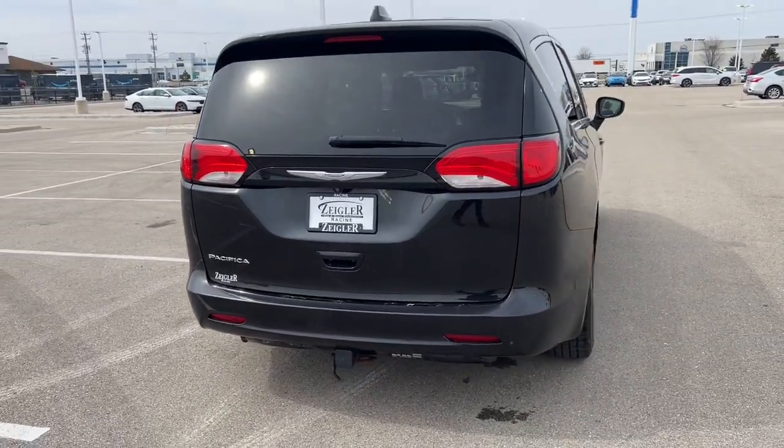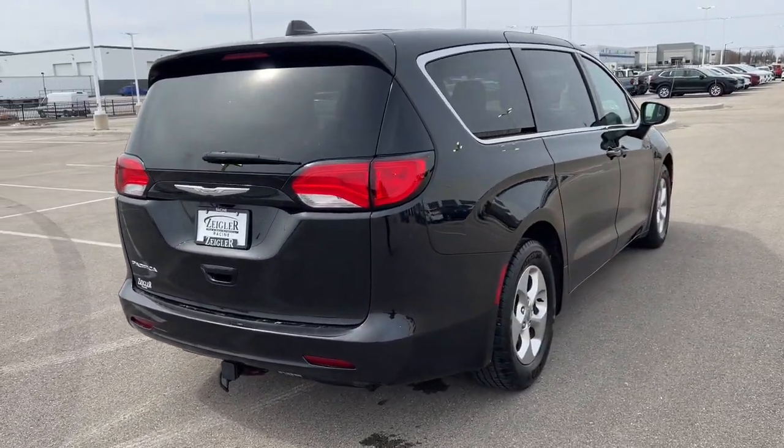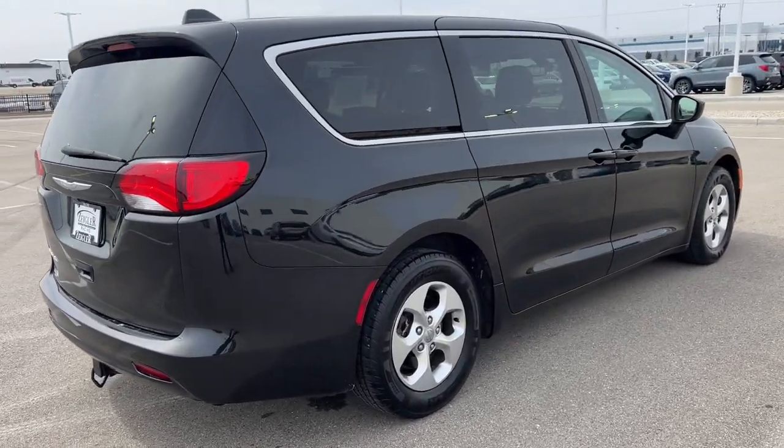It's a perfect family vehicle. Come on down today to Ziegler Honda of Racine and take her for a spin.